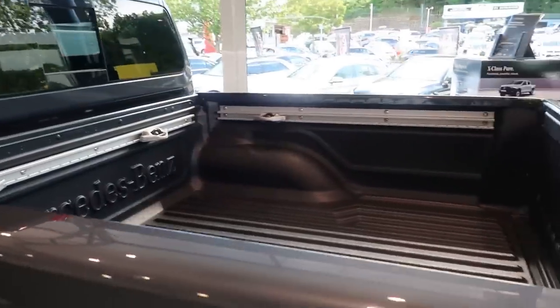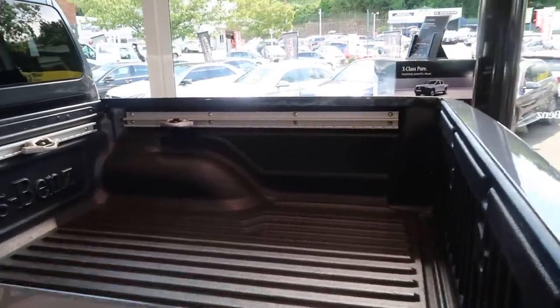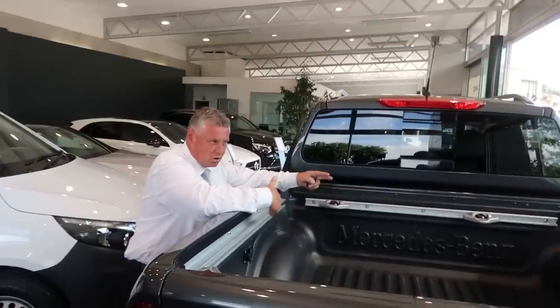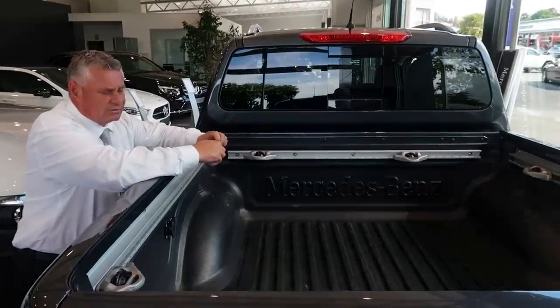Am I right in saying you can get a pallet on the back of this? We have a bed liner with a cover — yes, you can get a standard size pallet. It's bigger than the Ford Ranger and it's longer and wider than the Nissan track size.